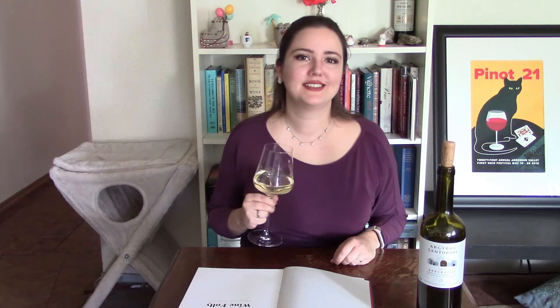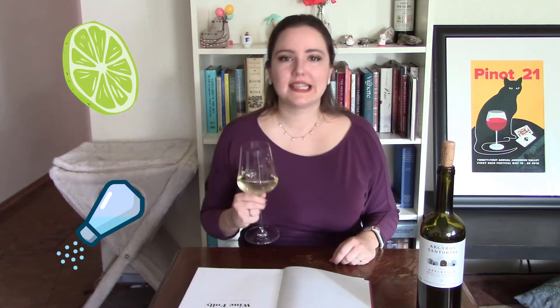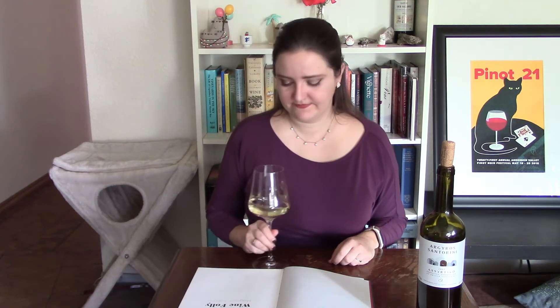Really high acidity — that's actually one of the characteristics of Assyrtiko, that it's able to retain really high acidity even in high heat. Definitely quite bracing acidity, notes of lime, a little bit of saline. It's not really my favorite wine; I think I like some of the other white wines I've tried already a little bit more. I'm finding it a little lean and mostly just acidic. For my final call: lots of lime, lots of saline, really bracing acidity, some interesting back notes, a pretty long finish, more savory and mineral, a little bit less fruit-forward.